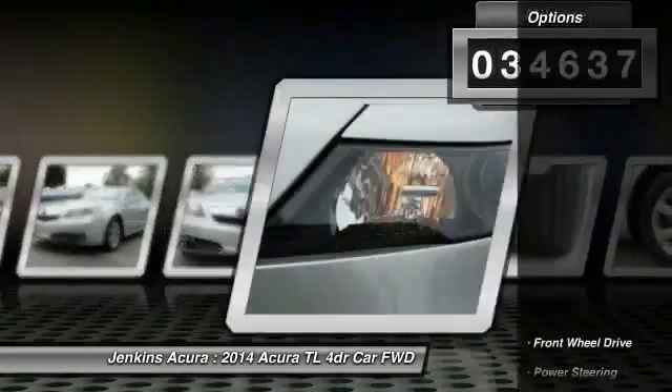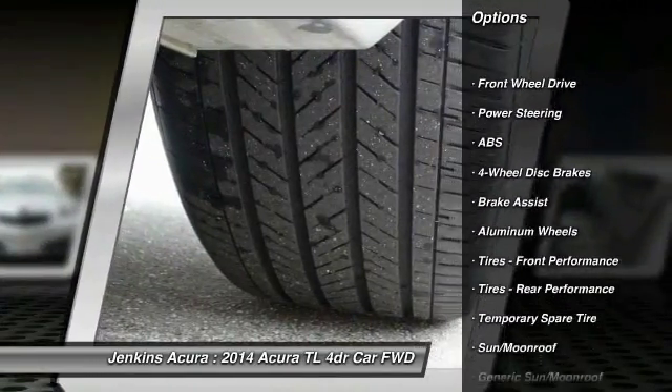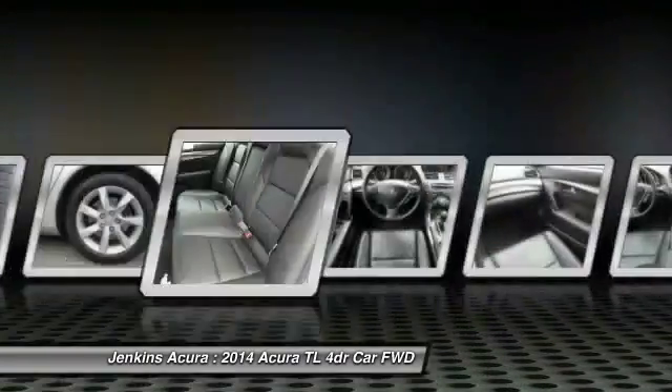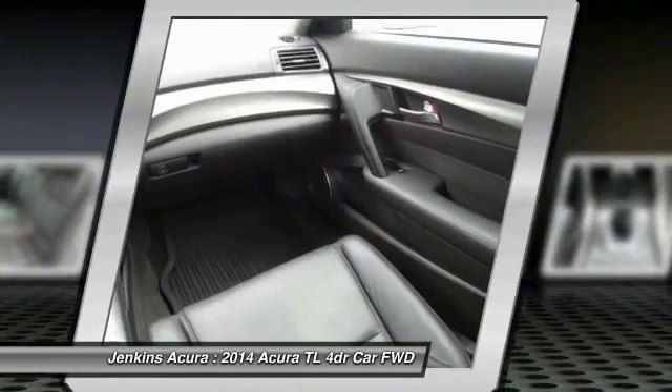Here are some of this vehicle's great options: traction control, steering wheel audio controls, stability control, navigation system, anti-lock braking system, backup camera, keyless entry, power passenger seat, leather-wrapped steering wheel, and moonroof.